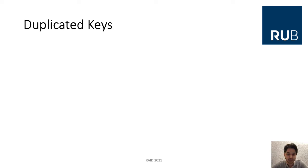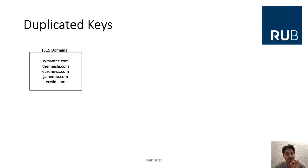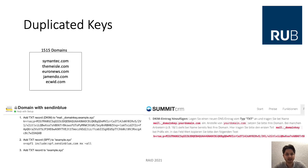We grouped the domains that share the same DKIM key and identified several groups. The largest group includes 1,515 domains. We wondered why so many domains share the same key, so we did a Google search. Interestingly, this key was displayed on multiple websites where the functionality of DKIM was explained — like tutorials — and was used as an exemplary DKIM key. The reason why so many domain owners use this exemplary key is unclear, as the domains cannot test the functionality of DKIM at all if they do not possess the private key.